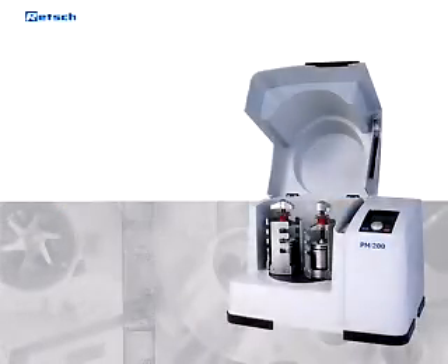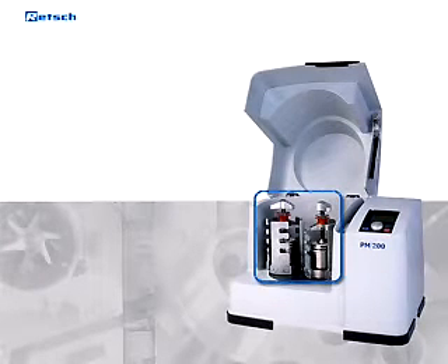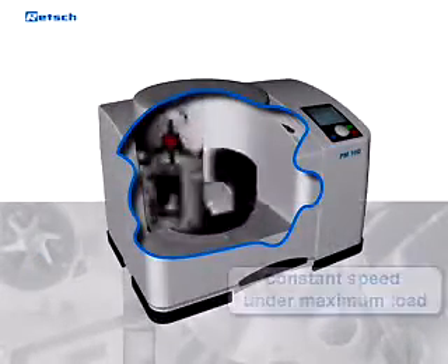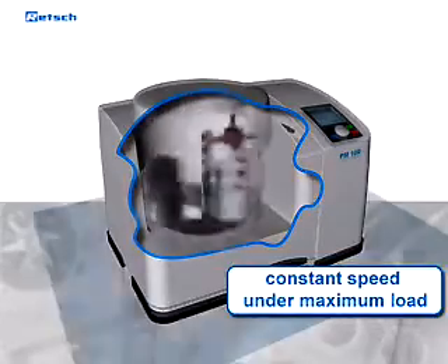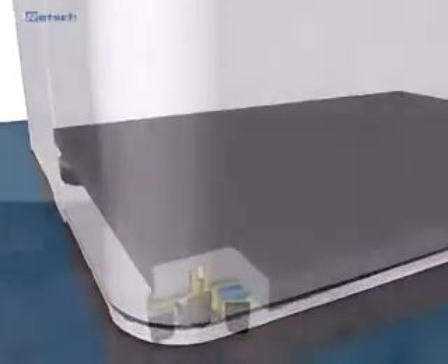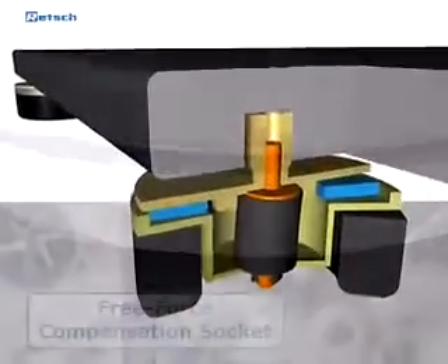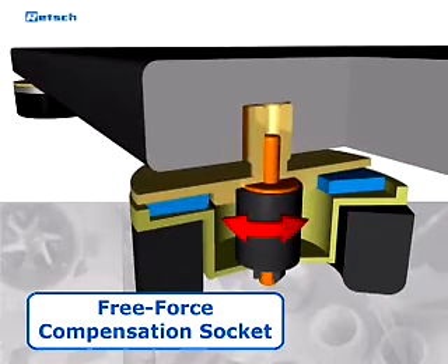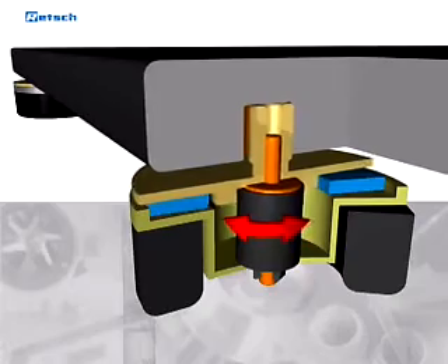The benchtop model PM200 features two grinding stations for grinding jars of up to 125 milliliters. The powerful and electronically controlled drive guarantees a constant speed under maximum load. Due to its innovative free force compensation sockets in combination with an imbalance sensor, the retroplanetary mono mill guarantees a safe and stable operation for unsupervised testing, making it suitable for long-term trials and continuous use.